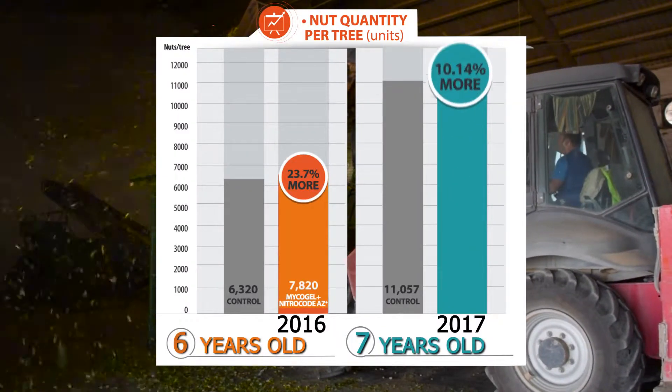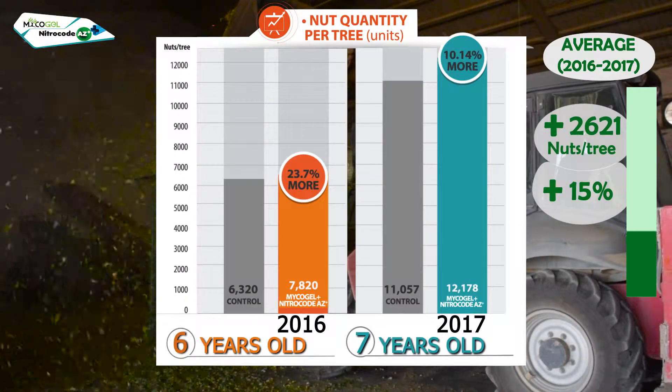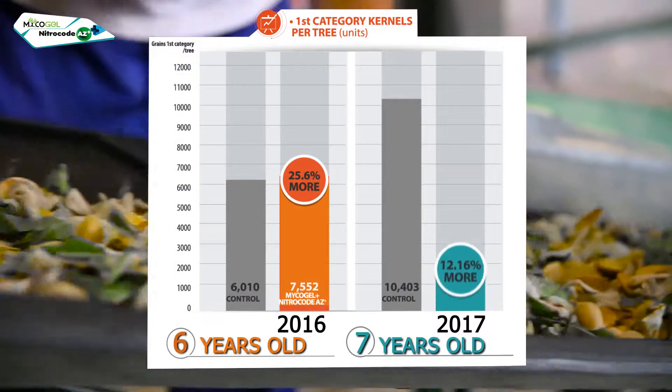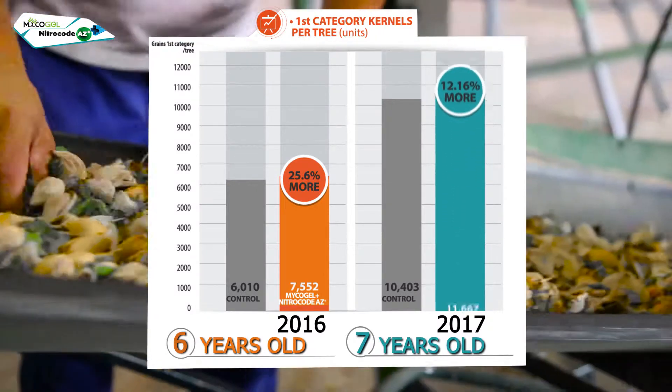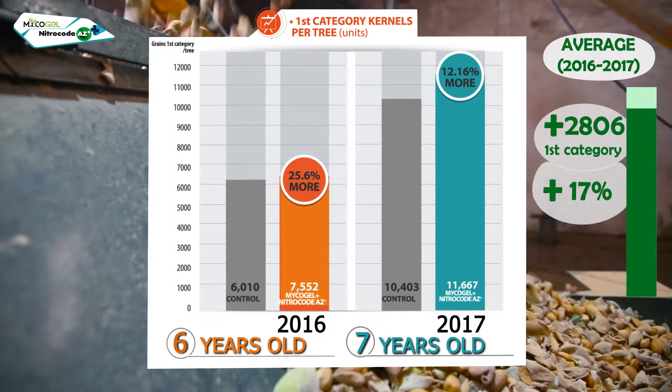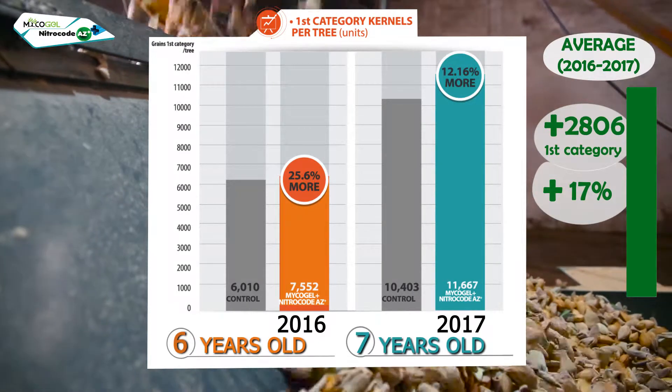In 2016, we obtained 23% more fruits per tree and, in 2017, 10% more — an average increase of 15%. In first category fruits, we obtained 25% more in 2016 and 12% more in 2017, an average of 17% within the two years.